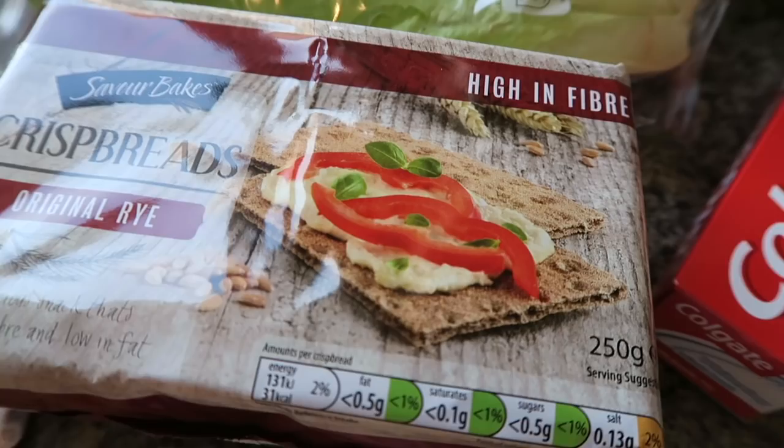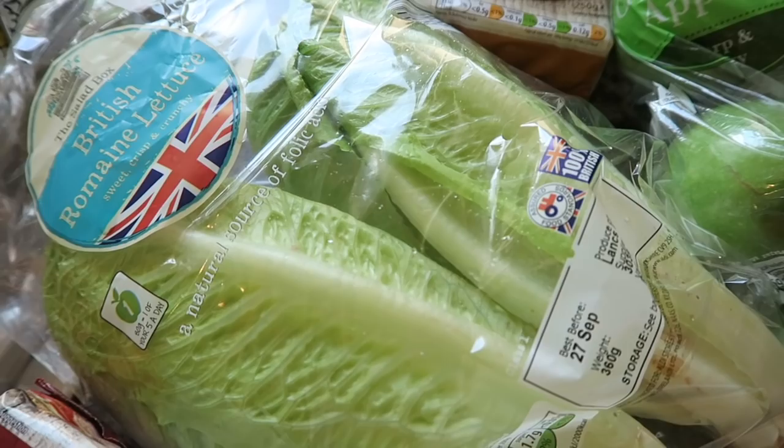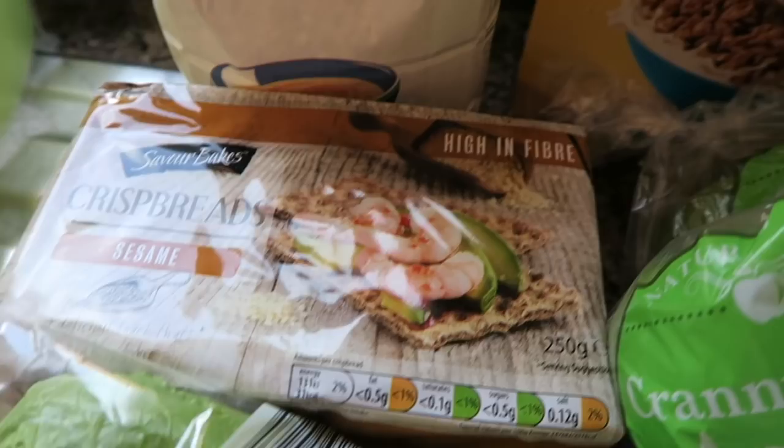I've got some original rye crispbreads, I've got romaine lettuce hearts and I have got some sesame crispbreads, some porridge oats, and I've got three boxes of chocolate rice cereal.